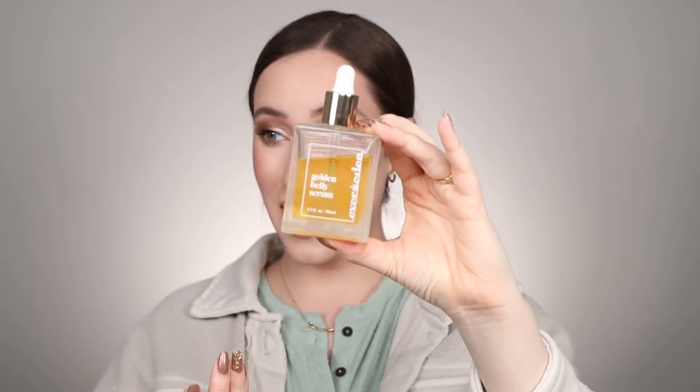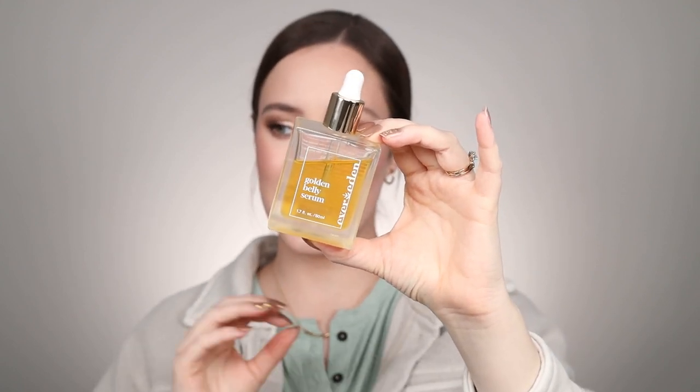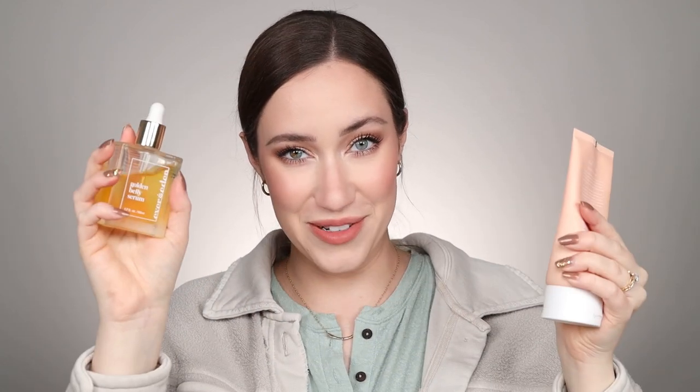My sister ended up buying me this one a little bit later and I've used it so often — a little goes a long way. This is the Ever Eden Golden Belly Serum, more of a drop oil that absorbs really, really well into the skin and doesn't leave much residue at all. So this was my daytime one for moisturizing, and the Belly Balm has been my nighttime one. Loving these two for many months.